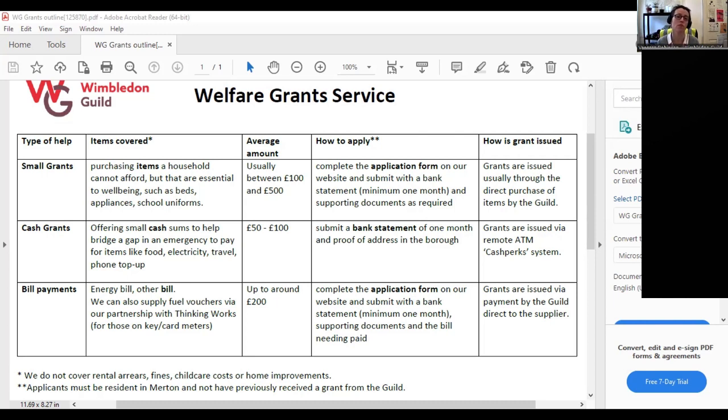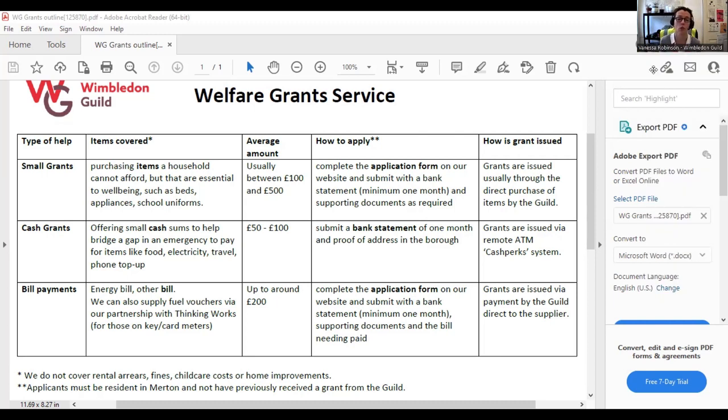The first is small grants — normally between about £100 and £500 — for things you need for your home: a new mattress, a new appliance like a washing machine, school uniforms, work clothes, or even a DBS check to get into work. We're very flexible. If you've got something we haven't covered before, please contact us and we'll look at whether it's something we can cover for you.